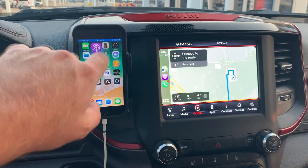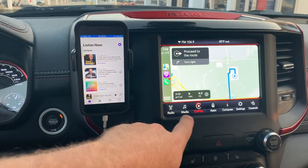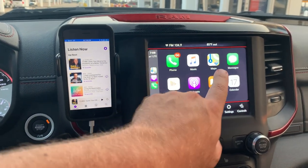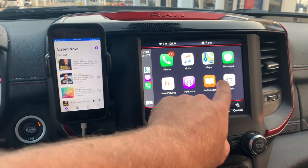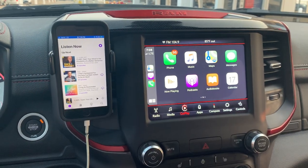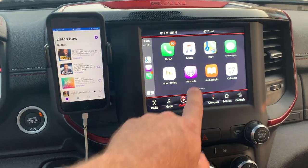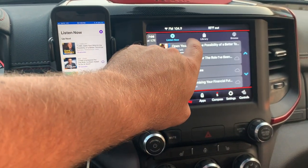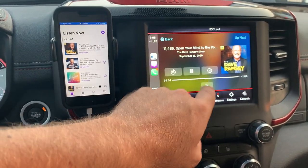I listen to a lot of podcasts, so I use the podcast screen quite a bit. If you click on podcast, this pulls up any application on your phone that works on the vehicle. So if I wanted to go to podcast, this shows the podcasts I've been listening to — to listen, I just go to it and press play.